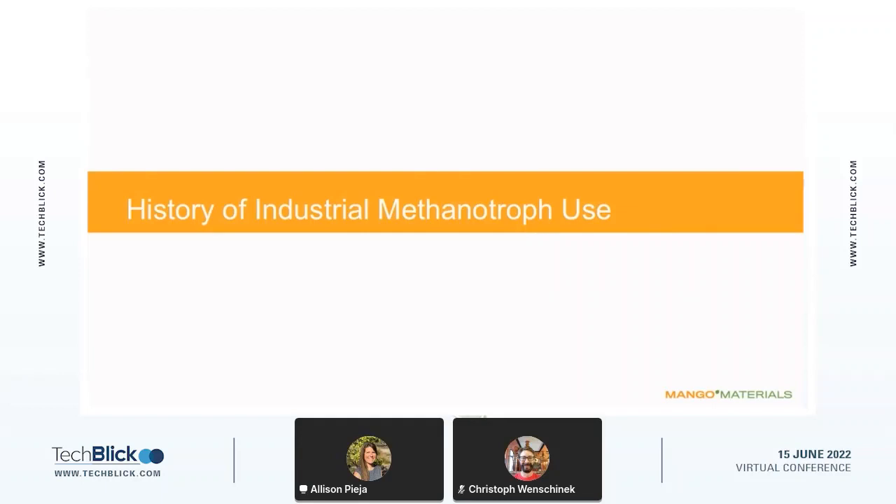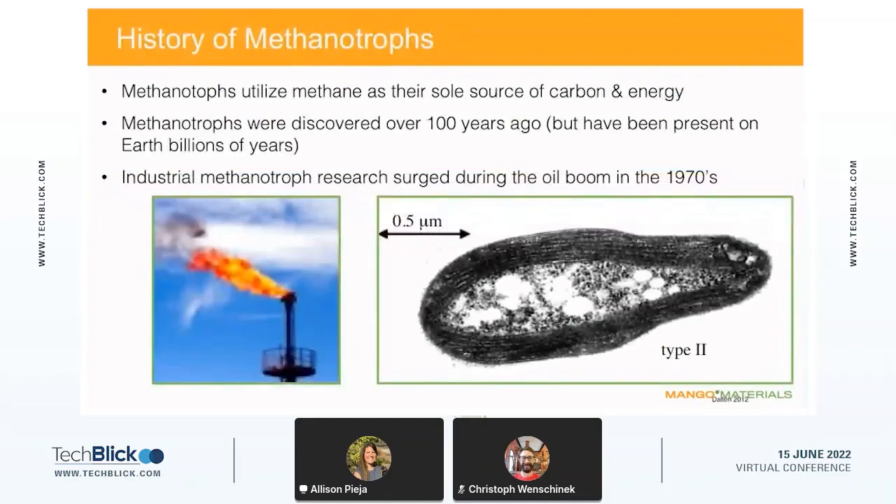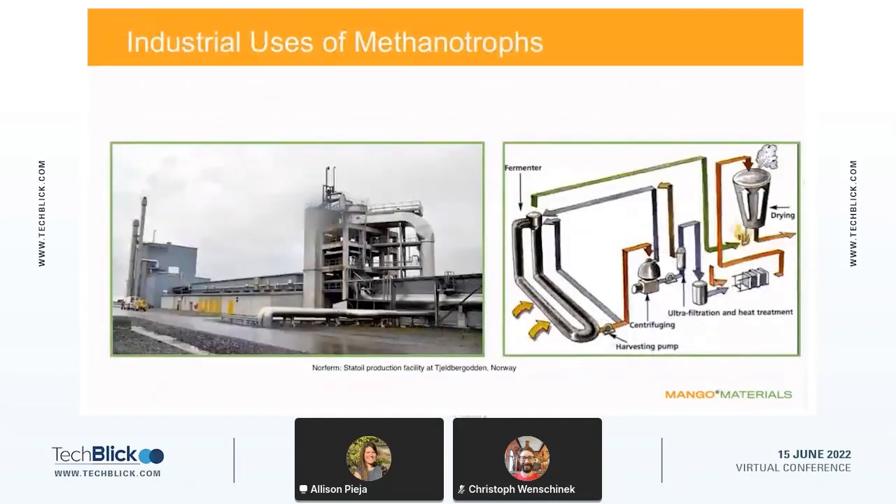Now stepping back to the methane side: a little history of industrial methanotroph use. Methanotrophs are the bacteria we use — they utilize methane as their sole source of carbon and energy. They were discovered as bacteria over a hundred years ago, though they have been present on Earth for billions of years, making them truly ancient microorganisms. Industrial methanotroph research surged during the oil boom in the 1970s, then fell off the radar for a while as methane-based research lost popularity. They have been studied for industrial uses such as bioremediation for over 30 years — one of their most popular applications.